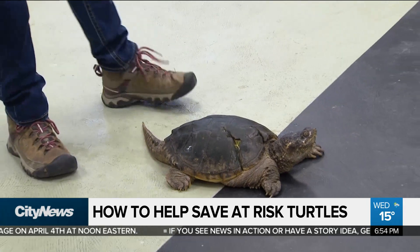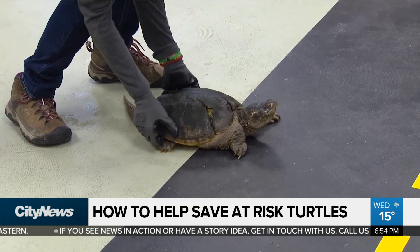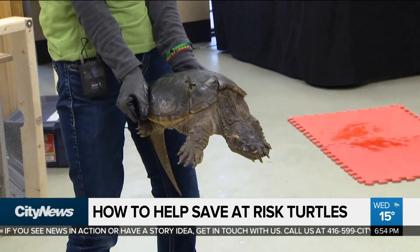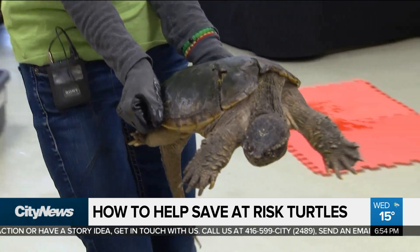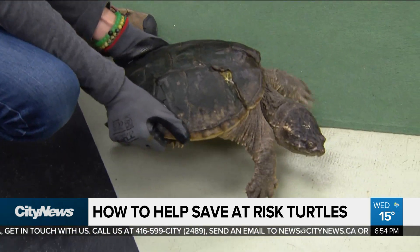With a snapping turtle, two hands right over top of their back hind legs — just grab there. As soon as you grab they're going to start snapping, but they cannot reach you there. Just carry them across the road, put them in the grass, release and retreat.